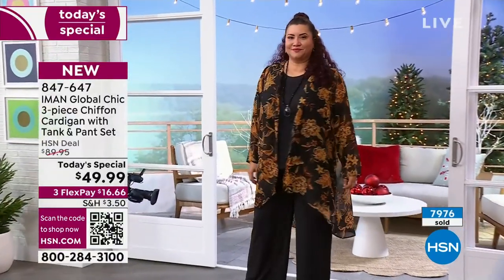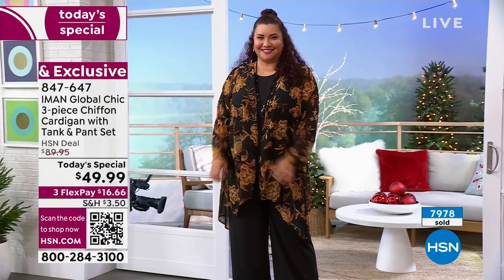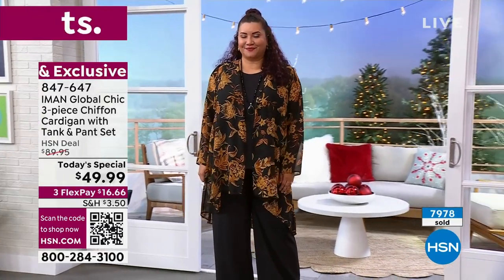It's like $17 a piece, and these are substantial. This looks so good on you, Kate.